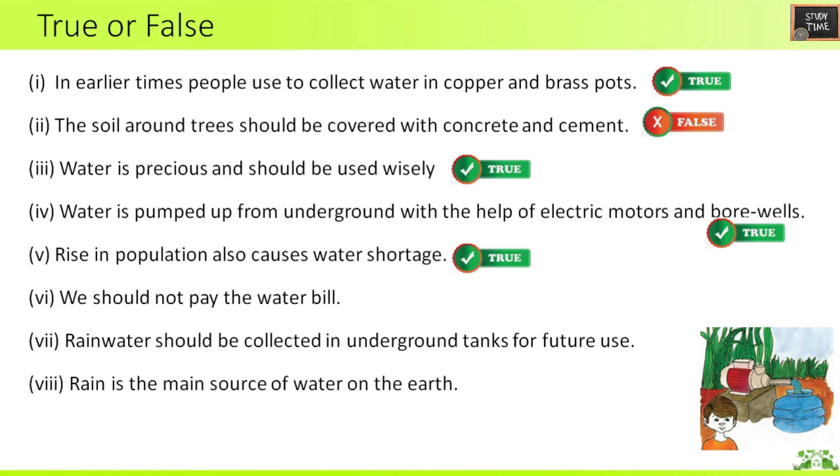Next: we should not pay the water bill — False. Rainwater should be collected in underground tanks for future use — True. Rain is the main source of water on the earth — True.